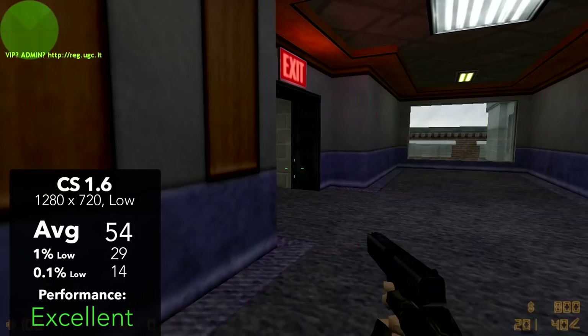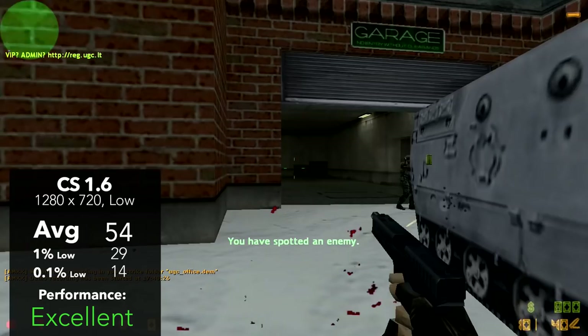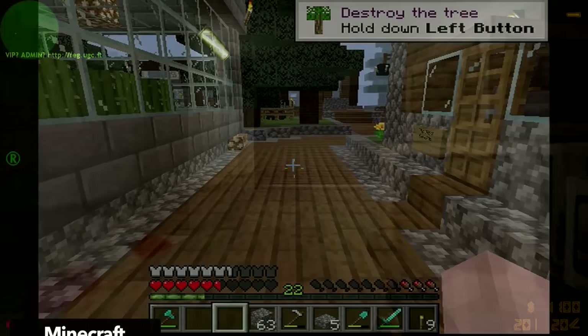Moving on to some more PC-exclusive titles, we have Counter-Strike 1.6, playing on the CS Office map and running at 720p low. We pulled off an average FPS of 54, with 1% lows of 29 and 0.1% lows of 14. Overall the experience was pretty good; however, having more than one enemy on screen could cause some slowdown in the FPS.